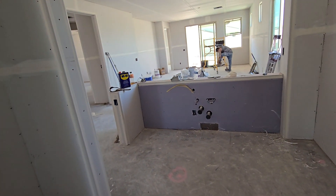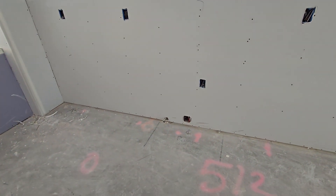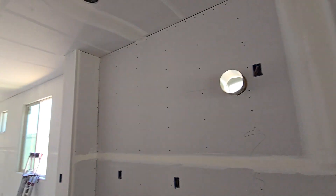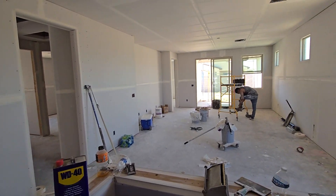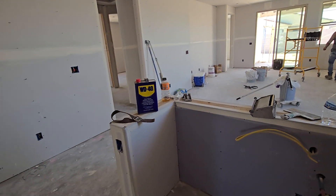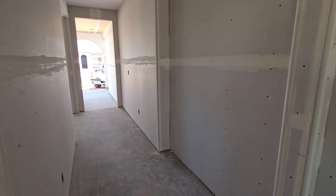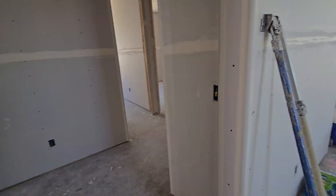Here will be our sink, looks like our stove — we have gas down here and a vent hood, so that's all looking good. There's our great room area with windows in. Here's the front door, and coming down here is the great room area.